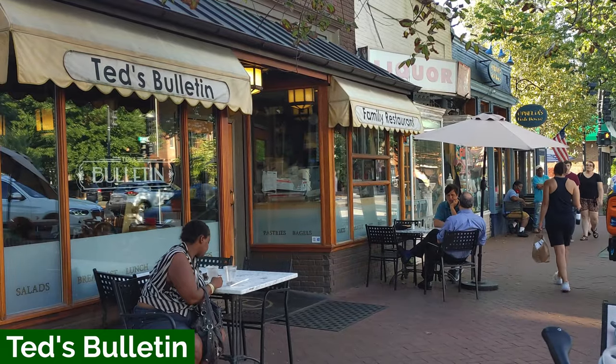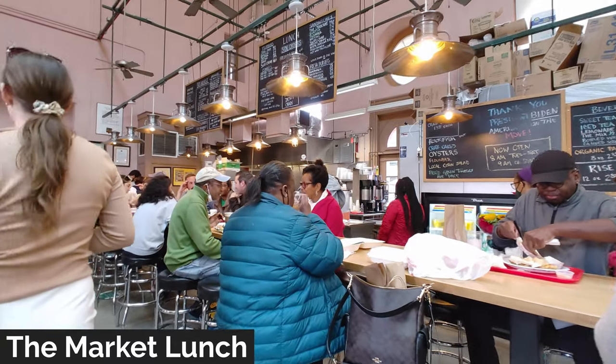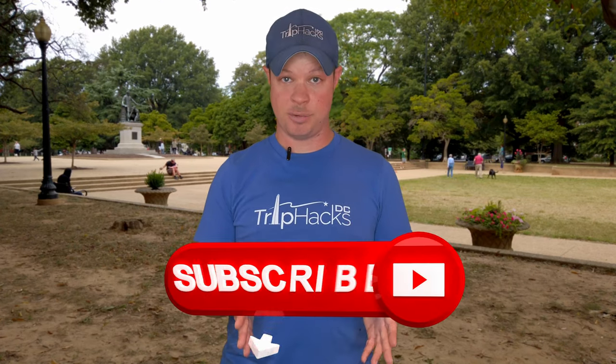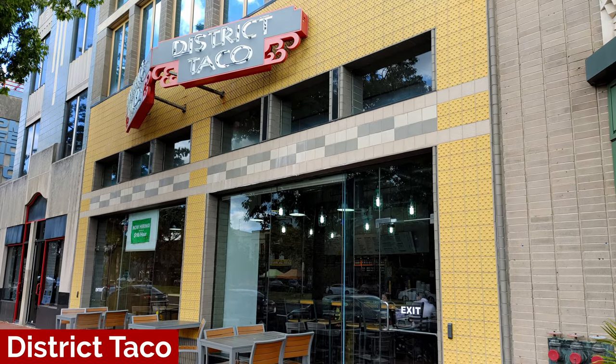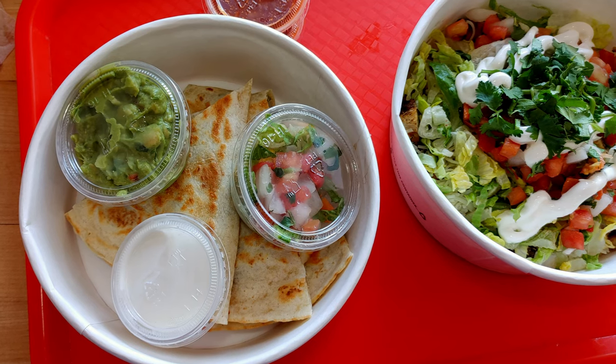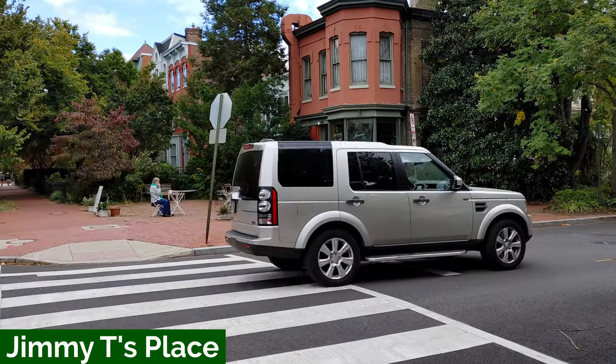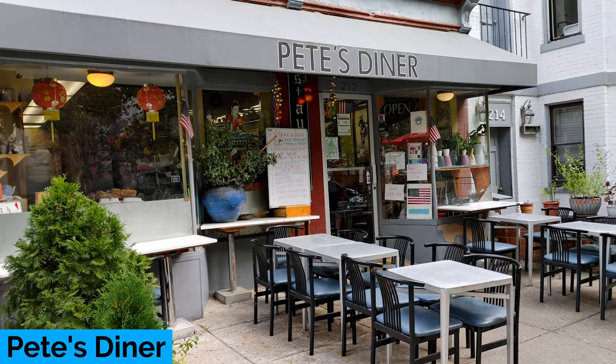Ted's Bulletin is another popular spot in the neighborhood and great if you have picky eaters in your group, because it's an elevated diner food style menu with something that everybody should like. If you come during breakfast hours, I really like the market lunch at Eastern Market — my two favorite items are the Blue Bucks pancakes and the Brick sandwich. For something quick and easy, District Taco has a location in the neighborhood. Capitol Hill also still has two of the few remaining greasy spoon diners in D.C.: Jimmy T's on East Capitol Street and Pete's Diner on 2nd Street Southeast. They're both only open limited hours in the morning and early afternoon, so make sure to double-check those hours in advance.